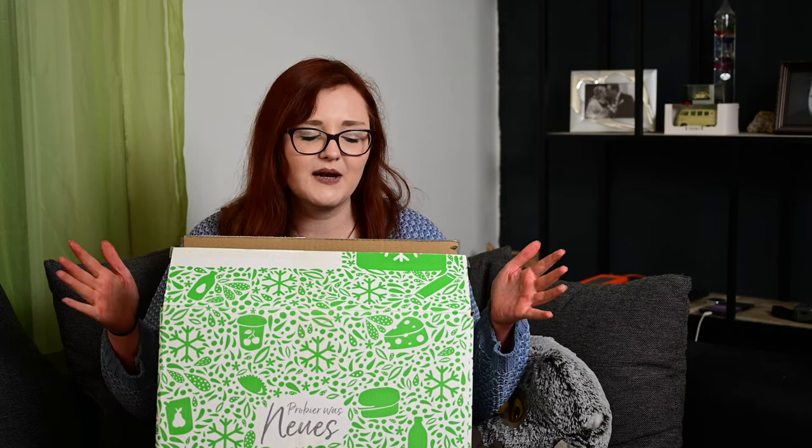Ich hoffe, da ist was Süßes drin. Die Brandnuss Coldbox ist da. Als letztes hatten wir ja die Degusta Coldbox. Ich bin gespannt, was sich hier drin wiederholt. Die Degusta Coldbox sollte diesen Monat auch kommen. Auf jeden Fall haben wir jetzt die Brandnuss Coldbox, die wir miteinander auspacken werden.